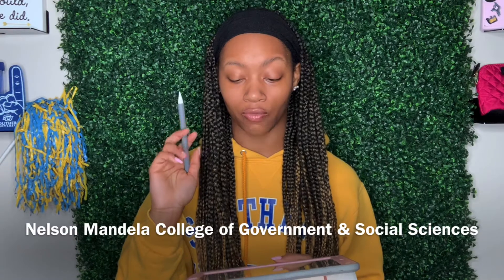You have the Nelson Mandela College of Government and Social Sciences. For undergrad programs you have criminal justice, history, political science, psychology, social work, and sociology. For graduate programs you have a Master of Criminal Justice, Master of Psychology, Master of Public Administration, Master of Social Science, and a PhD in Public Policy. Online programs include criminal justice at the undergrad level, criminal justice master's online, and an executive Master of Public Administration online.